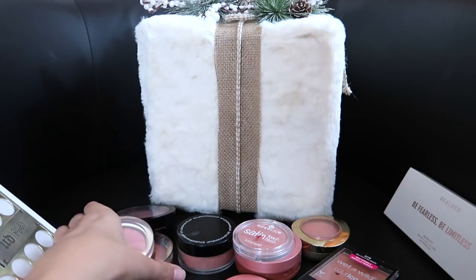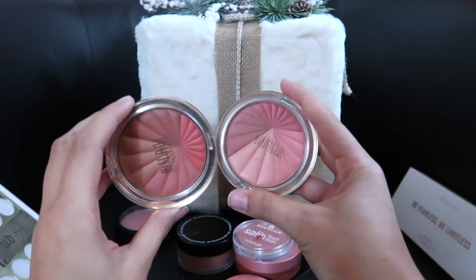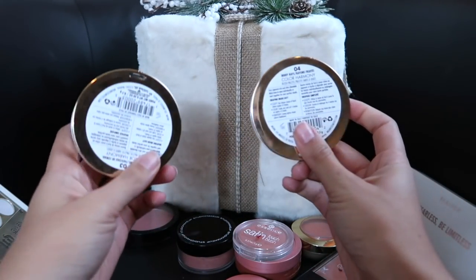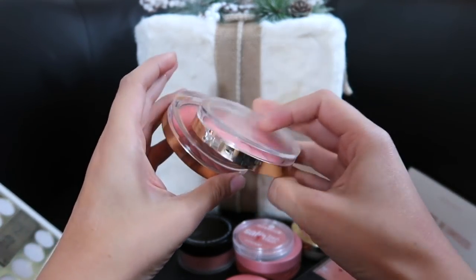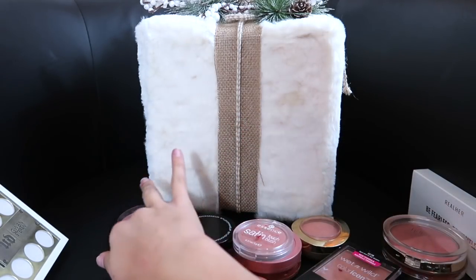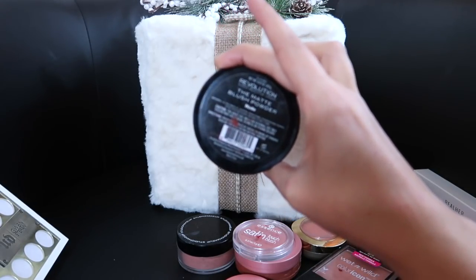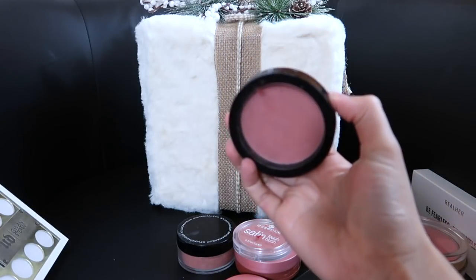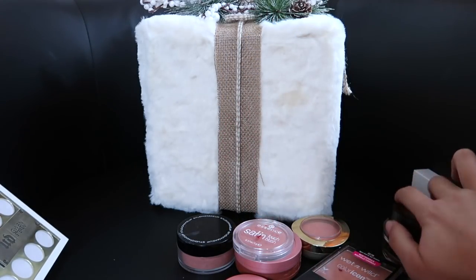I'm going to get rid of these two Milani blushes — they're pretty, they just don't work for my skin tone; they're a little too pink. I got rid of the other two already, so I have none of these in my collection now. This is Barry M's Coral Beams — those are items I'm getting rid of. I'm also going to get rid of this blush — I used to love it, but I tried it again and I'm just not a fan anymore. This is the Makeup Revolution Matte Blush Powder, plus it's not cruelty-free, and I have blushes very similar to this.